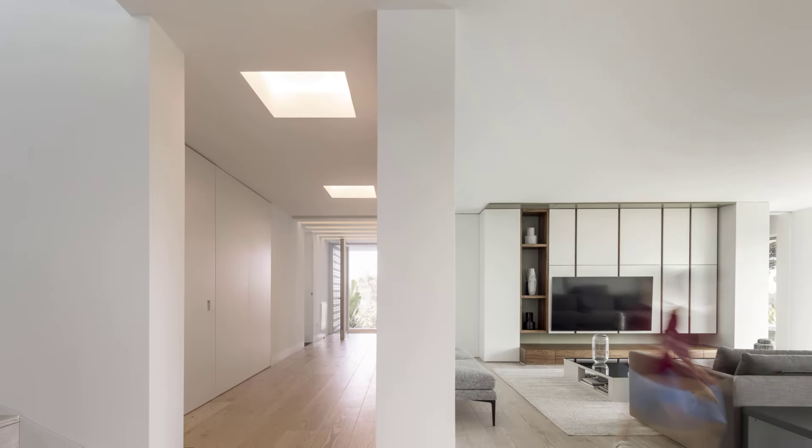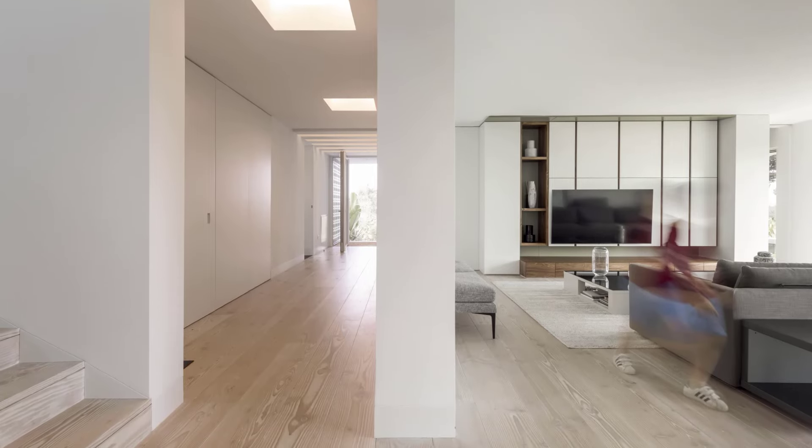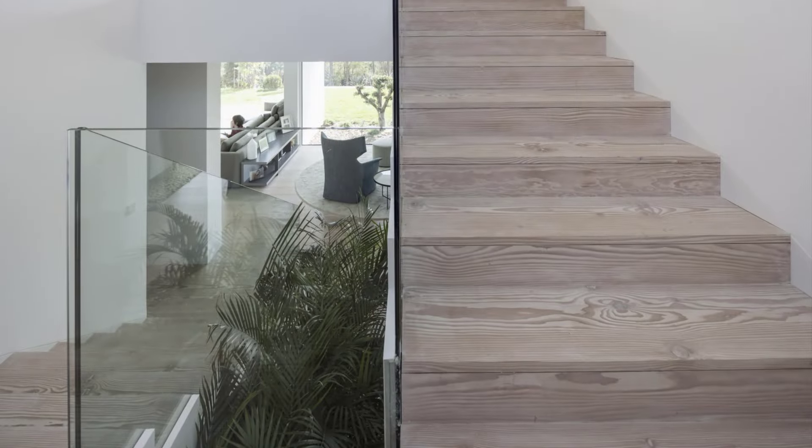Inside, the architects preserve the original spatial organization, with social areas on the ground floor and private spaces upstairs. The ground floor is home to an expansive living space that flows seamlessly into the outdoors, thanks to large French windows that open up to the terrace and pool area.